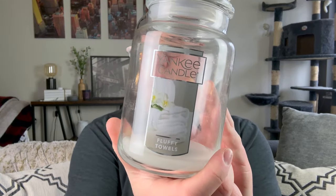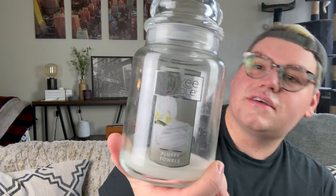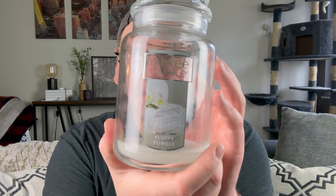If you remember from my last empties video, I had two Fluffy Towels candles — one was finished and one was almost finished, so I did go ahead and finish this one. It is Fluffy Towels and I love this scent. It is the crispest, freshest linen fragrance with like a hint of citrus lemon. It is beautiful. I absolutely love it, so it will definitely be a repurchase. This is a great Yankee Candle.